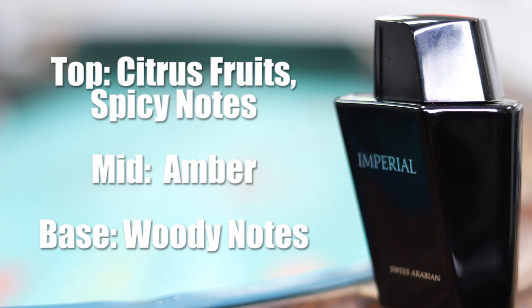Here are the notes for Imperial. On the top notes we have citrus fruits and spicy notes. Mid notes we have amber, and the base notes we have woody notes.